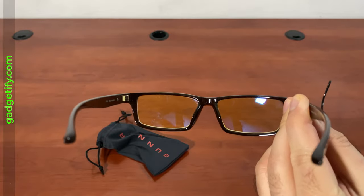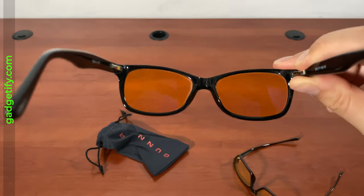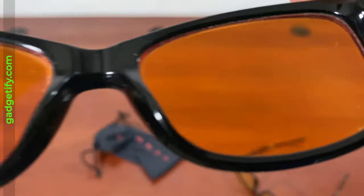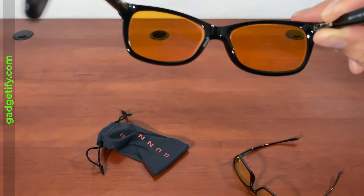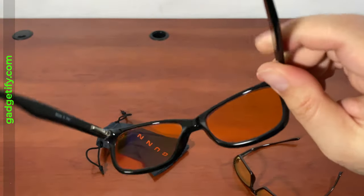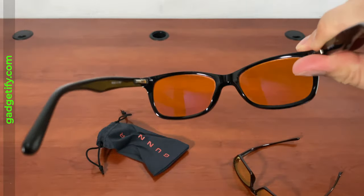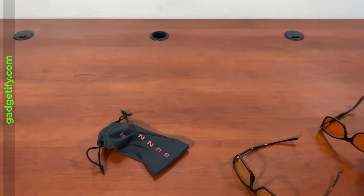While this blocks 65%, the Swanwick night glasses are close to 100% — they say 99 to 100% — so they're much darker. You can still read through them and use social media, but after a while, especially late at night, you get in the mood to sleep with these on. I wouldn't recommend them in the morning because, at least for me, it just puts you in the mood to go back to bed. They're too dark.